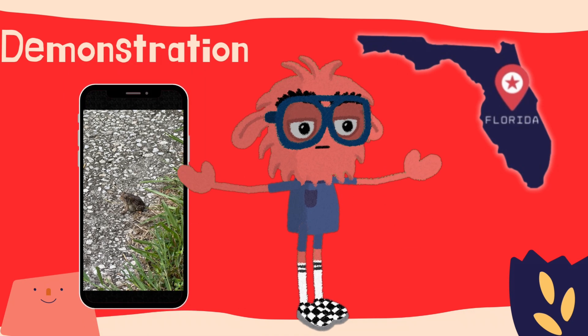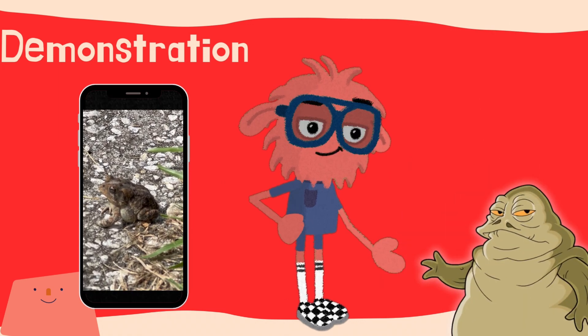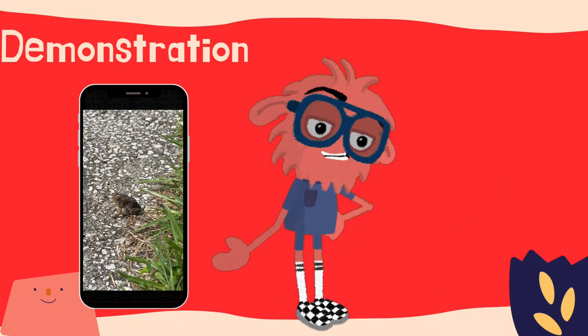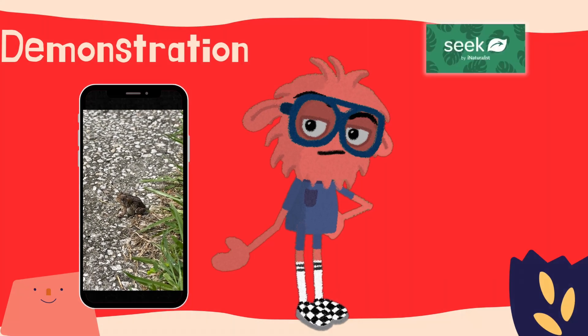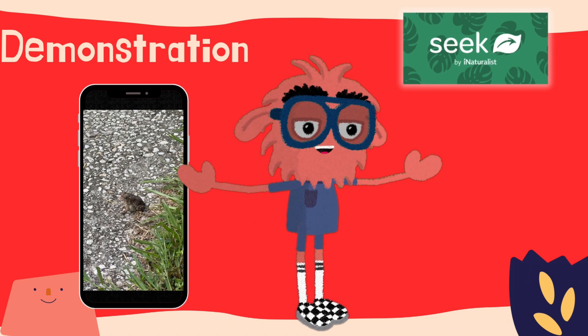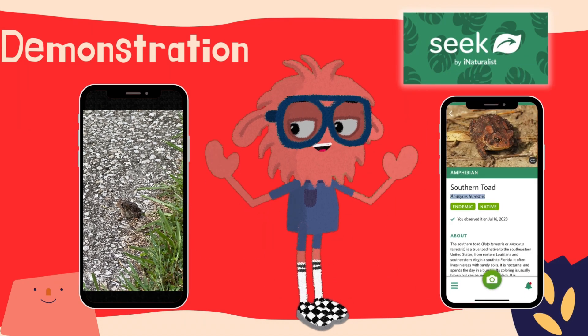While we were coming back from an outing today, we came across this little guy on our walkway, and we wanted to know what he was. While he kind of resembles a famous villain from Star Wars, we figured he was actually a type of amphibian, and we used an app on our phone called Seek that uses artificial intelligence to identify what it is. After only a few seconds, the analysis came back as a southern toad.